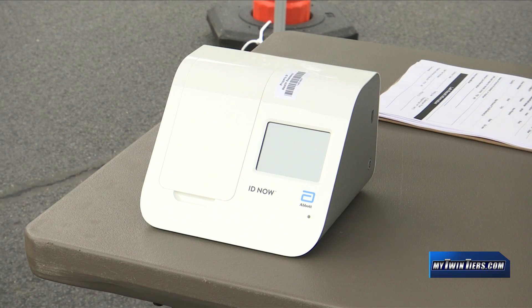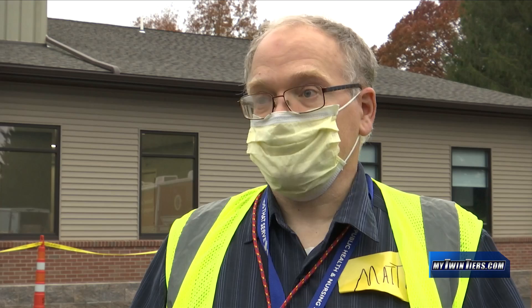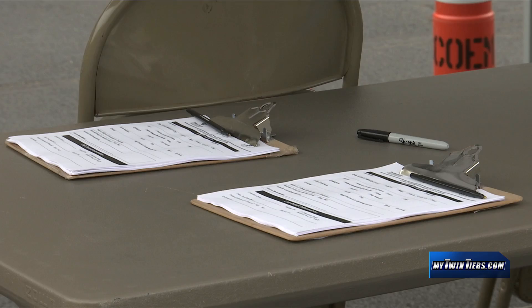The State Public Health Department provided Steuben County with at least five Abbott ID testing machines to be used in today's testing. It takes 15 minutes to run and process the test. What you're seeing behind me and around is the setup and preparation in order to process individuals coming through in a timely way.